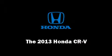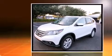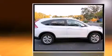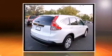Take command of the road in the 2013 Honda CR-V. Smooth gear shifts are achieved thanks to the efficient four-cylinder engine, providing a spirited yet composed ride and drive. Honda prioritized comfort and style by including delay-off headlights, a trip computer, and more.